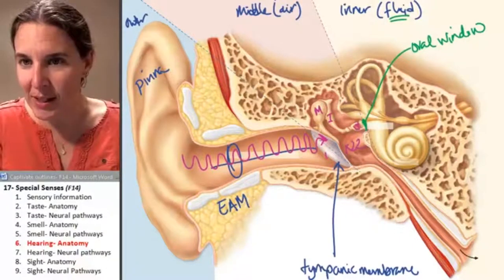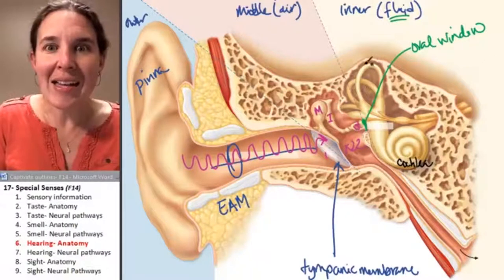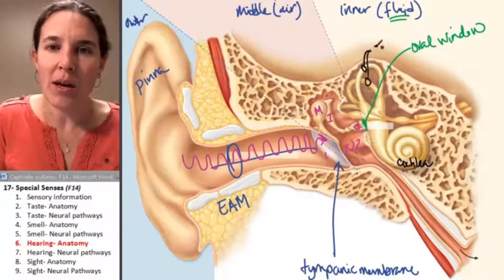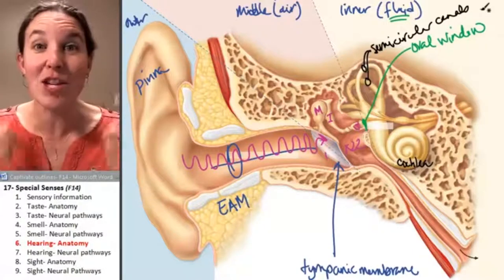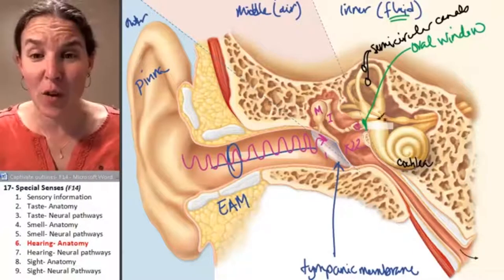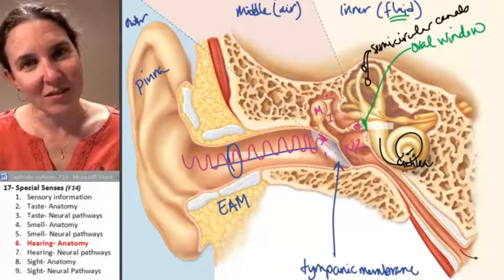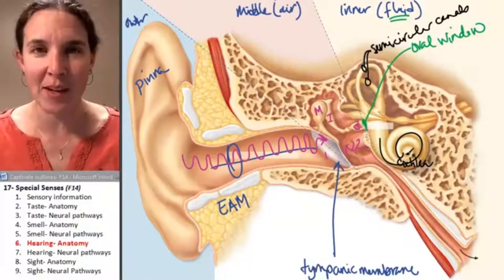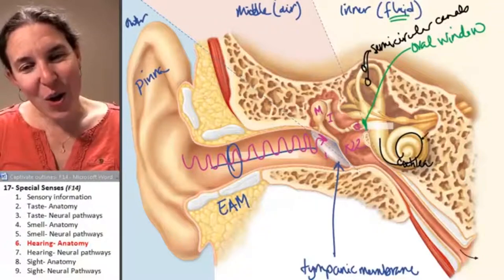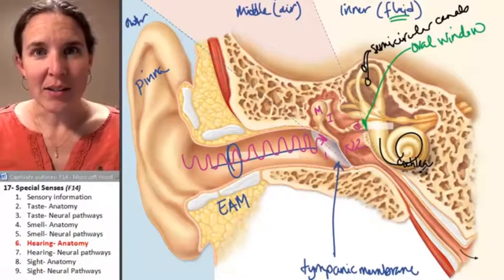The cochlea looks like a little snail, and the semicircular canals are also fluid-filled. The waves come in, and depending on how far the waves travel up the cochlea, that will determine the pitch of the sound that you hear. As sound comes in at different pitches, the waves rush in to different distances into the cochlea.